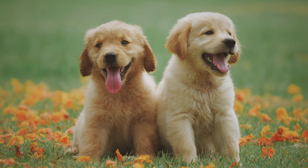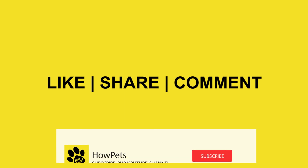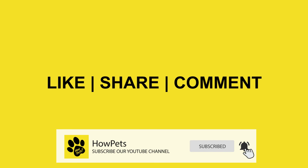When you're considering getting a pet, the golden retriever breed should be among the top dog breeds. If this video was important to you, please like the video and share it with friends. Comment your recommendation below, subscribe to our channel, and thanks for watching.